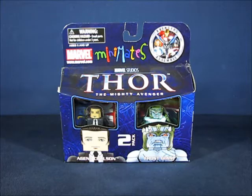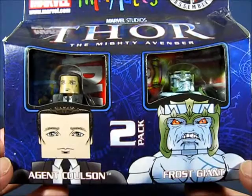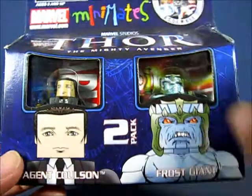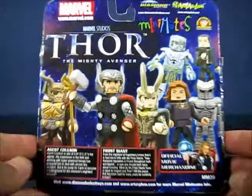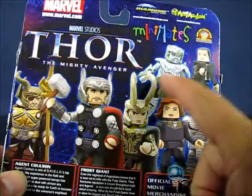Taking a look at the packaging here, you can see that it is themed for the Thor movie — a little bit dusty. You can see the two figures in this set: Agent Phil Coulson and a Frost Giant. They're displayed in windows. On the side you have a picture of Agent Coulson, and on the other side you have a picture of the Frost Giant. Here we have the back of the packaging with previews of other figures in this wave. You've got Coulson and the Frost Giant there.